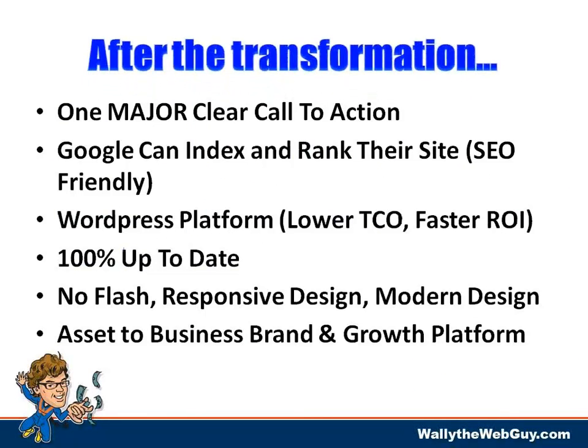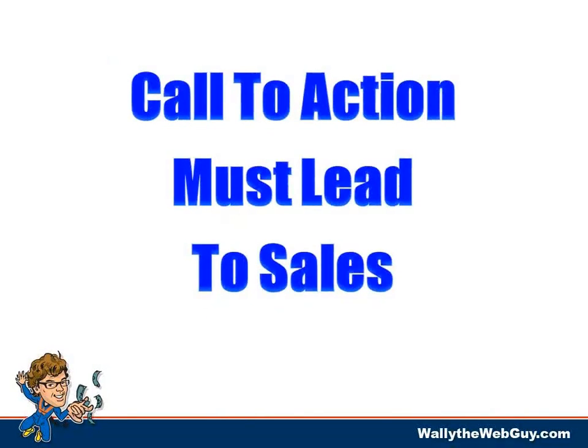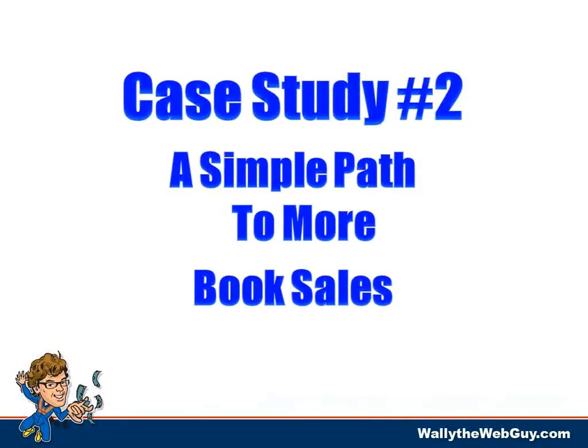Takeaways from case study one: have one major clear call to action. Make sure Google can index and rank your site. Use the WordPress platform for lower total cost of ownership and faster return on investment. Everything should be up to date — no Flash, responsive design, modern design. The internet is always changing. Most importantly, your website becomes an asset and a growth platform for your business.